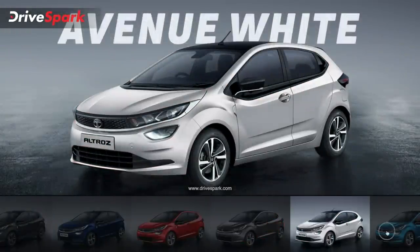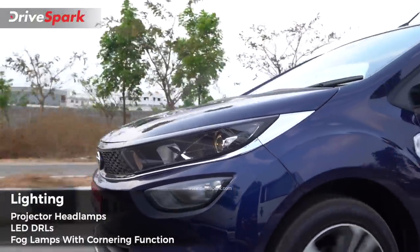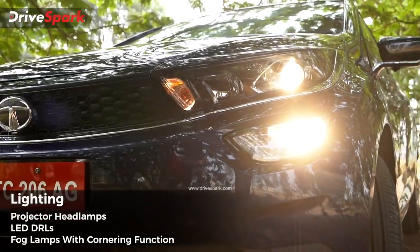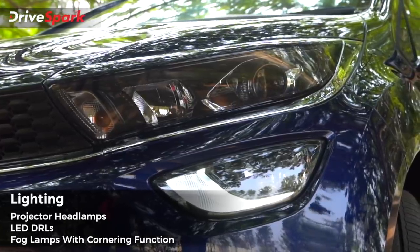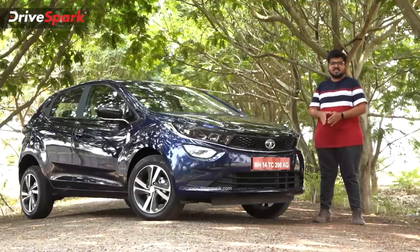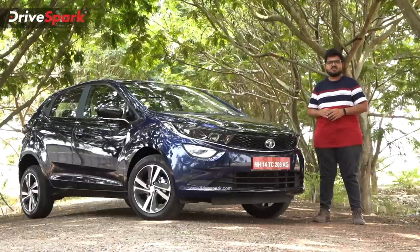Looking at the design features, you can see the headlamp setup on the standard model. You can have a projector setup with low beam and high beam, or a normal reflector setup. You can have DRLs and fog lamps. The car is very well designed and very attractive from the front, side, and even the rear.